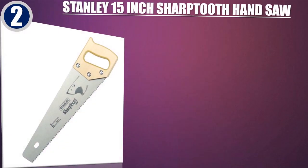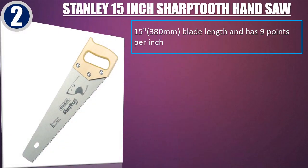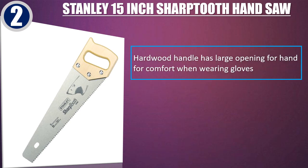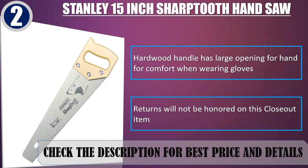Best of 2: Stanley 15-inch Sharp Tooth Hand Saw. Features a 15-inch, 380mm blade length with 9 points per inch. Aggressive 3-sided tooth design cuts wood 50% faster than conventional handsaws. Induction hardened teeth stay sharp 3-5 times longer than standard teeth. Hardwood handle has a large opening for comfort when wearing gloves. Check the description for best price and details.